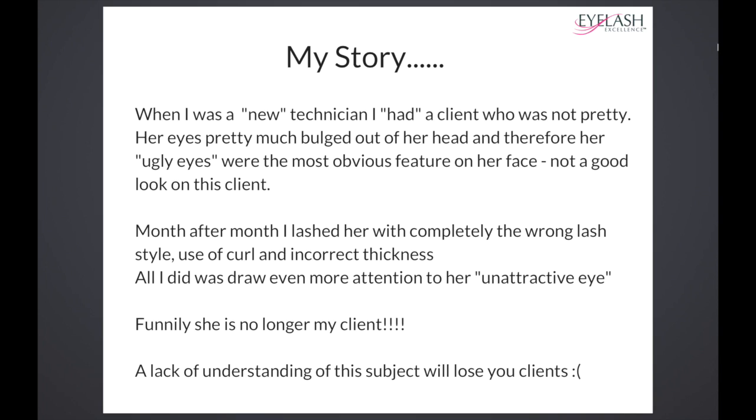I used to remember lashing her, and every time she'd sit up and look in the mirror, I was actually horrified with what I created. I couldn't realise why eyelash extensions on her made her look worse. I was always trained that they accentuate beauty no matter what, but all it did was draw attention to this big, round, ugly eye that she had.